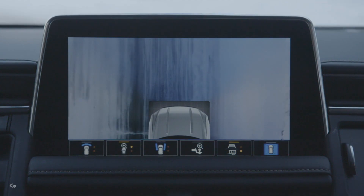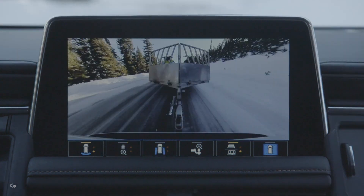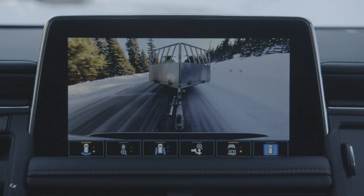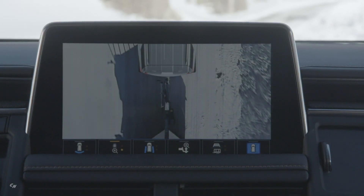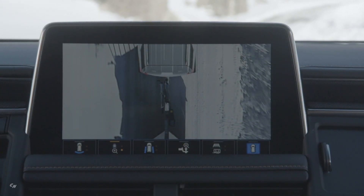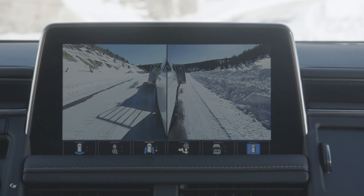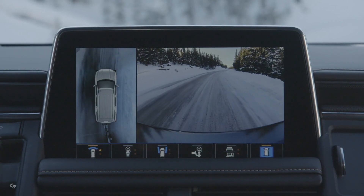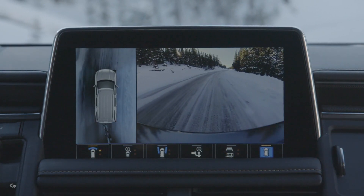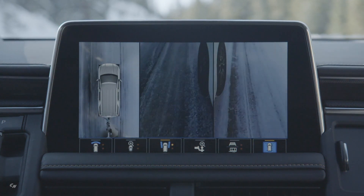As always, Denali offers the highest level of premium features and content in the new Yukon and Yukon XL. Highlights include high-definition surround vision camera, 15-inch diagonal multi-color head-up display, rear pedestrian alert, fourth-generation magnetic ride control, and premium available options including 22-inch wheels, panoramic sunroof, air ride adaptive suspension and active response four-wheel drive system.